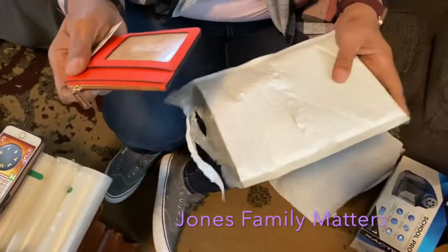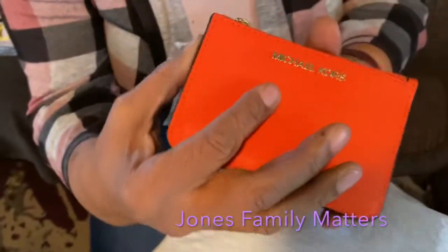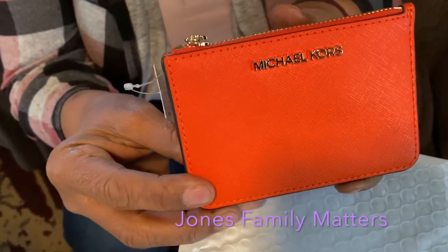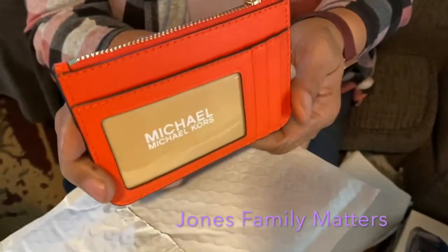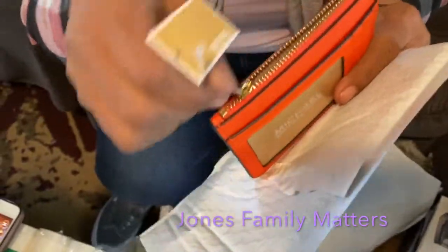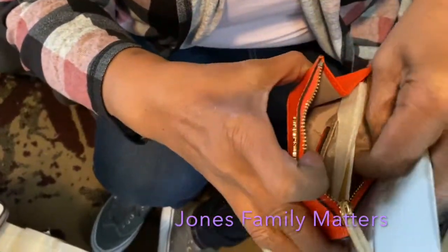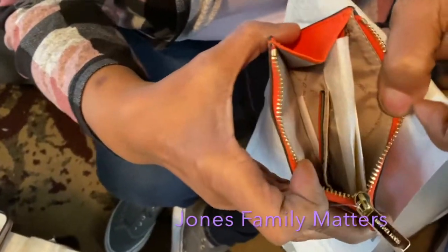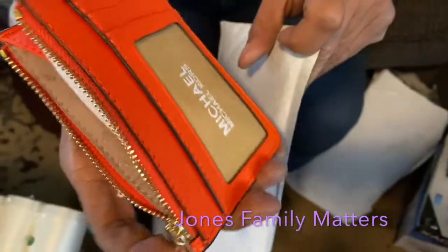My daughter got her Michael Kors wallet that goes with her Michael Kors bag. She's so excited she can't even speak — that's why I'm showing it to you. We'll have this linked down below; I got it off Amazon.